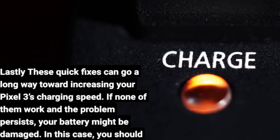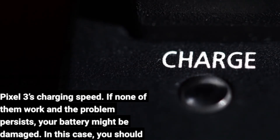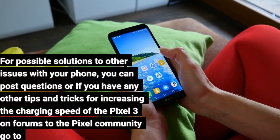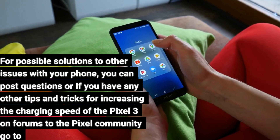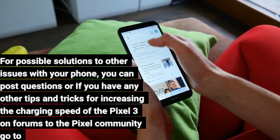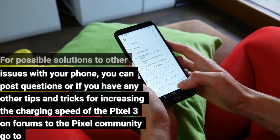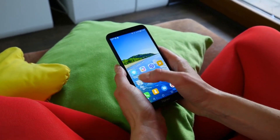These quick fixes can go a long way toward increasing your Pixel 3's charging speed. If none of them work and the problem persists, your battery might be damaged — in this case, you should contact Google support for help. For possible solutions to other issues with your phone, you can post questions or share tips and tricks for increasing charging speed with the Pixel community at https://support.google.com/pixelphone/community.